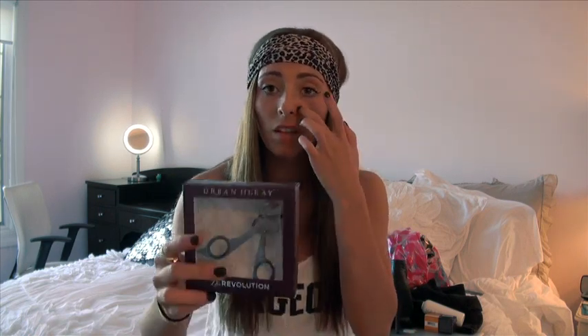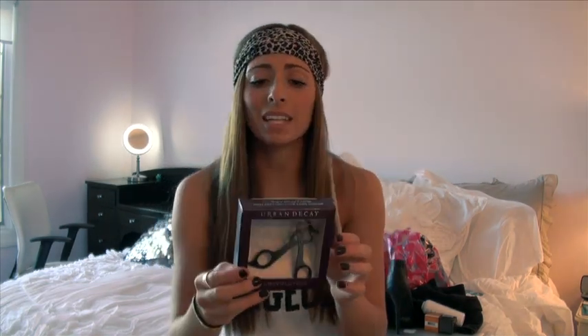Another thing I never buy is eyelash curlers - I have really naturally long lashes so I never needed one. But this one was really cool because it's basically a new invention of an eyelash curler: it doesn't have the little clamp pieces on the ends so it doesn't squeeze the end lashes together if you have a really big eye. Urban Decay is usually really expensive and I was expecting this to be a lot more, but it was only twenty dollars.